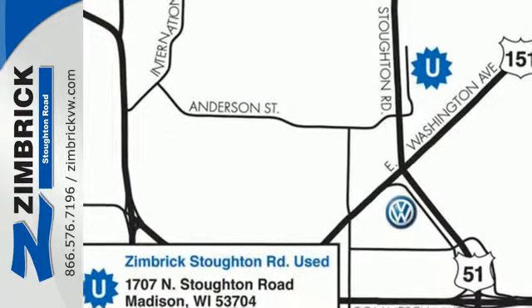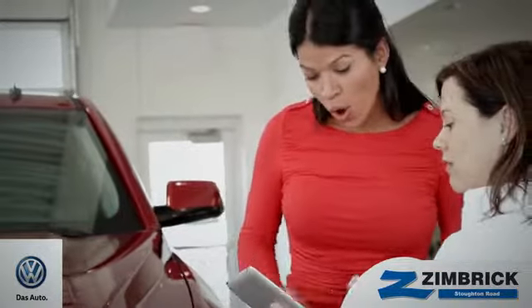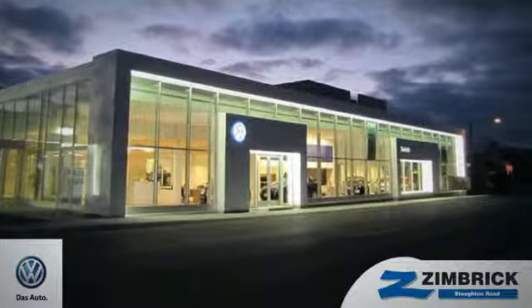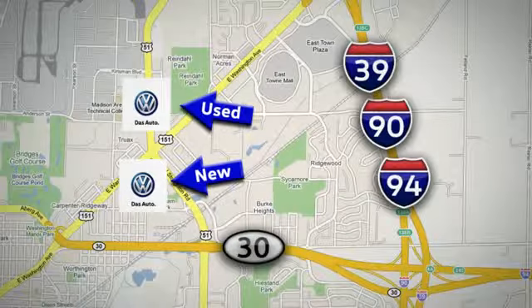See it for yourself today. We are Wisconsin's only generation best VW dealer. Find out why by shopping with us today. Visit our used car lot at 1707 North Stoughton Road or our new car lot at 1430 North Stoughton Road.